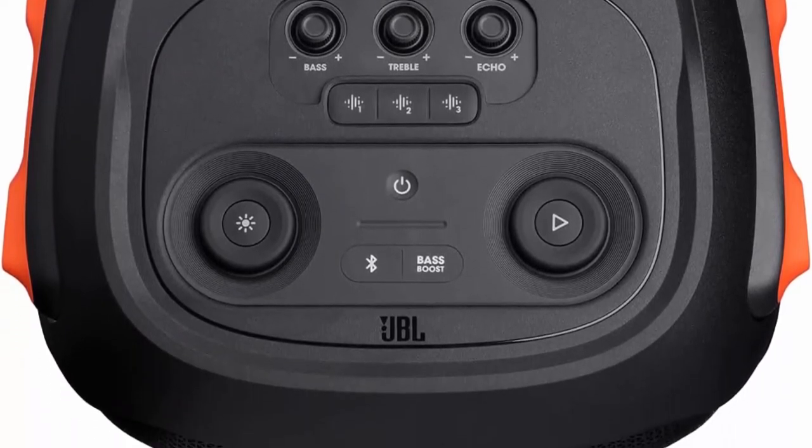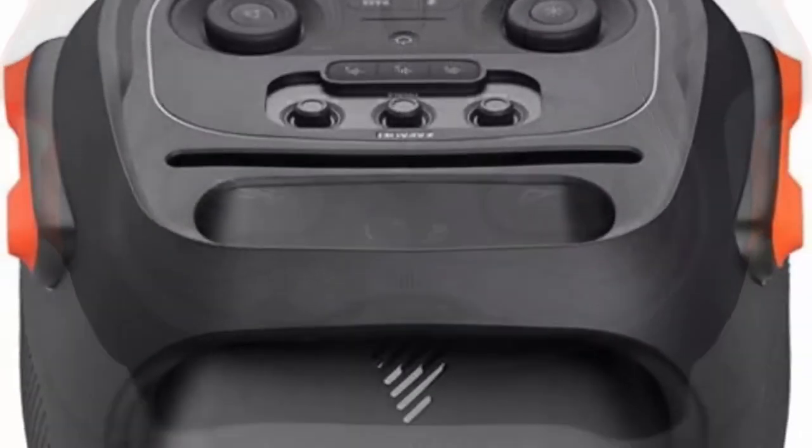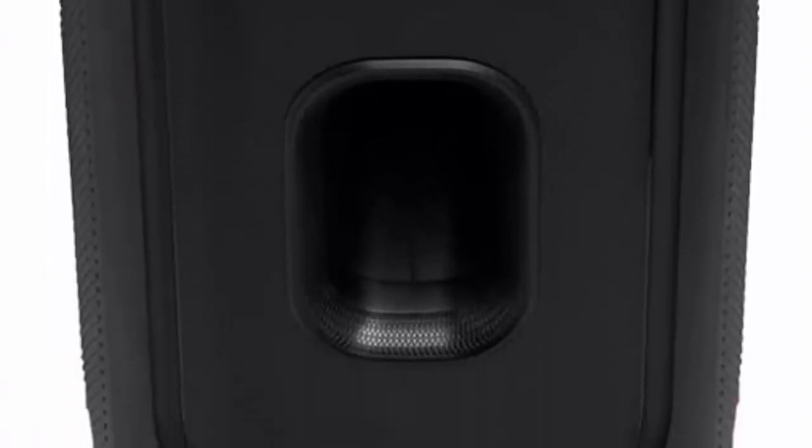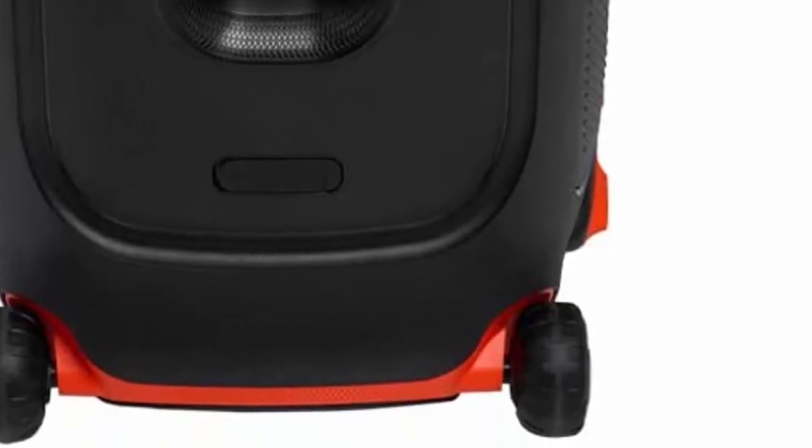Portable Design. Get the party rolling with big, robust, smooth running wheels and an easy grip handle for convenient portability and placement of the JBL Partybox 710 wherever the music takes you.